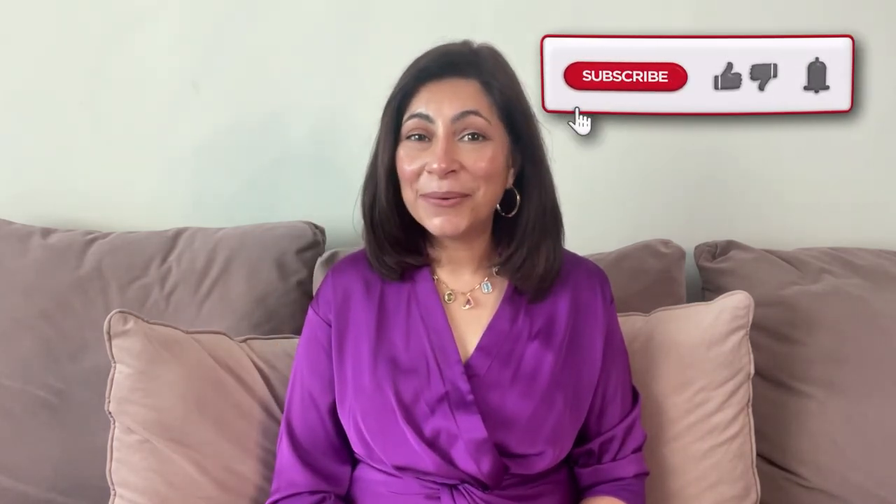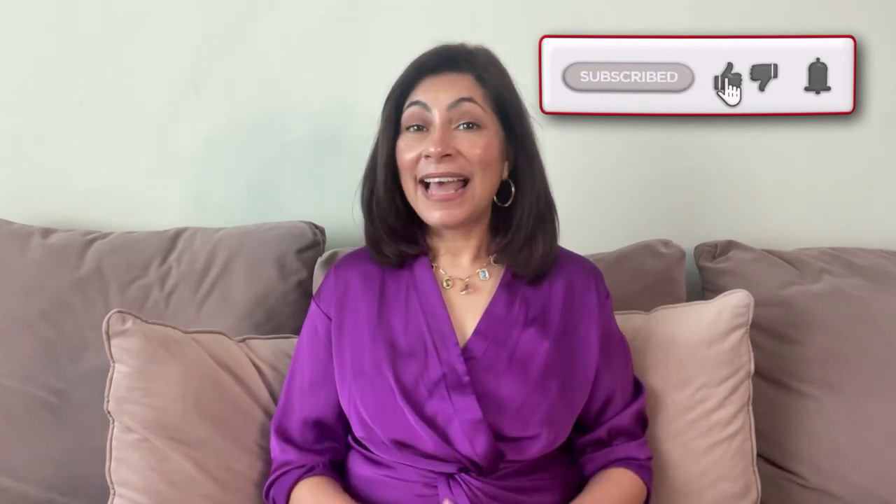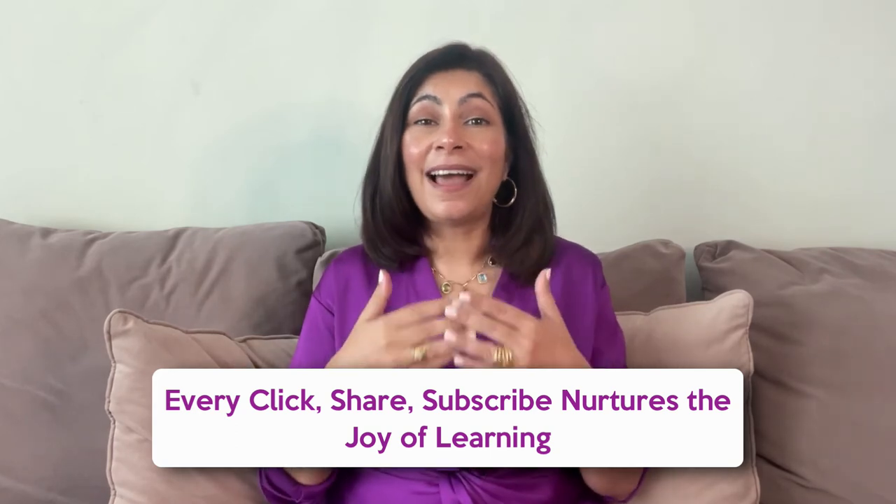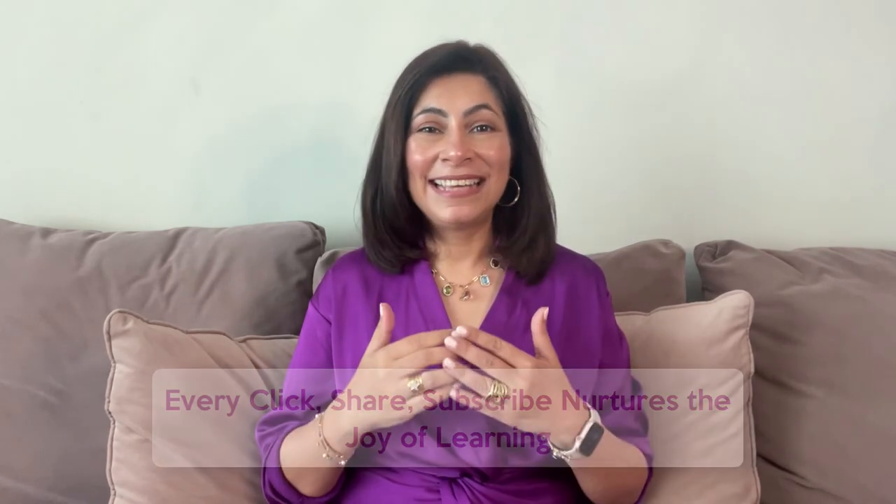Now we've come to the end of our little chat. I really hope you're leaving with a spark of excitement about the Montessori approach to practical life skills. If you've enjoyed our time together and found it helpful, I have a small request — can I ask you to give that like button a little click? It's like a high five to me, letting me know that you enjoyed this video. If you think this video might help others too, please share it with your friends and family. And if you haven't already, don't forget to subscribe to our channel — it's like joining our family here, where we explore exciting new ways to make learning a joyous journey.